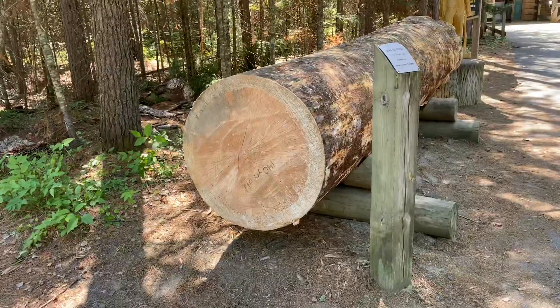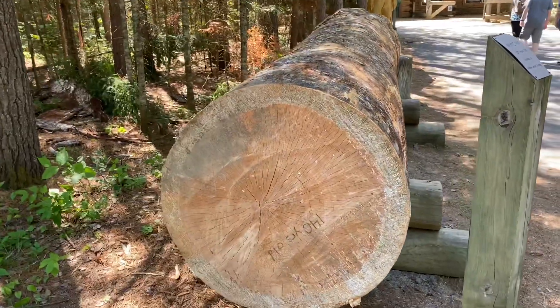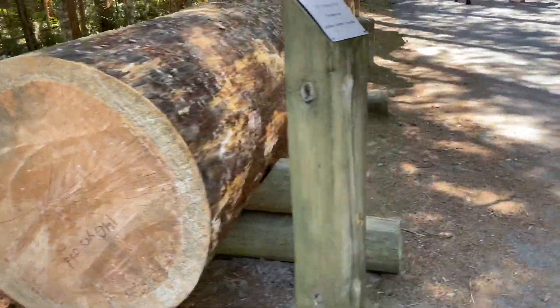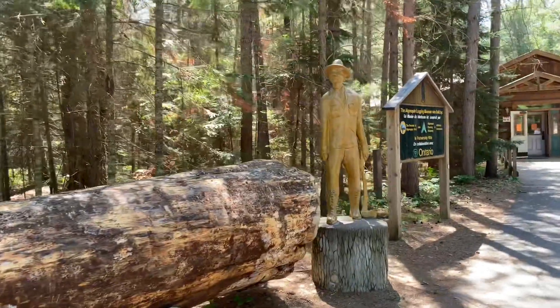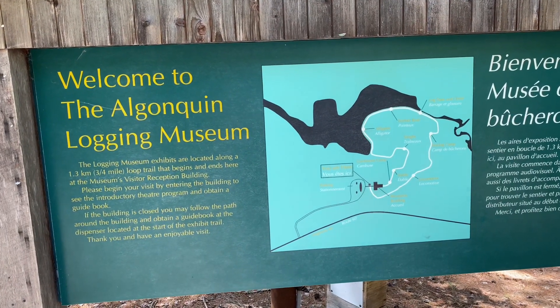This is a 140-year-old white pine. Some quick facts before I get to the first building — Algonquin Provincial Park is the third biggest in Ontario and also the oldest provincial park in the entire province.